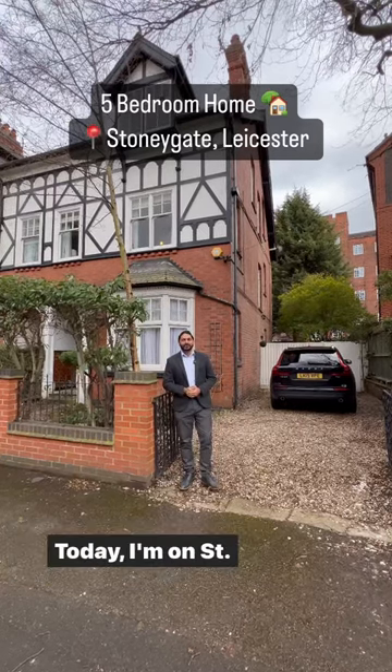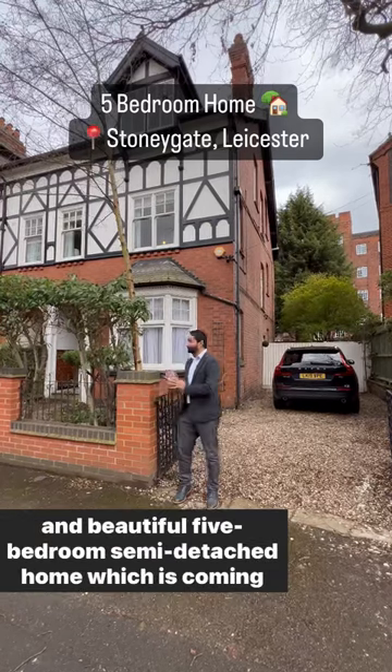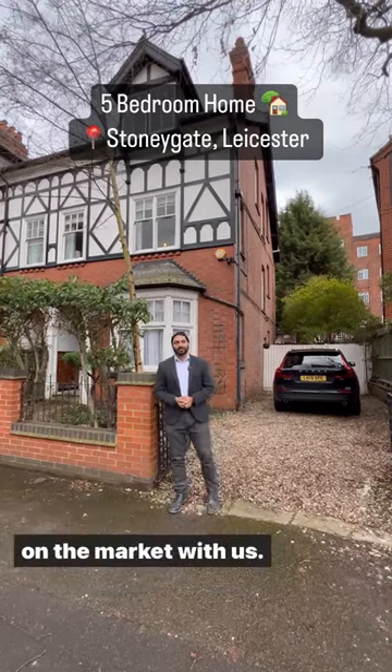Hi guys, this is Harry from Final Country. Today I'm on St. John's Road, just off London Road, presenting this impeccable and beautiful five-bedroom semi-detached home which is coming on the market with us.